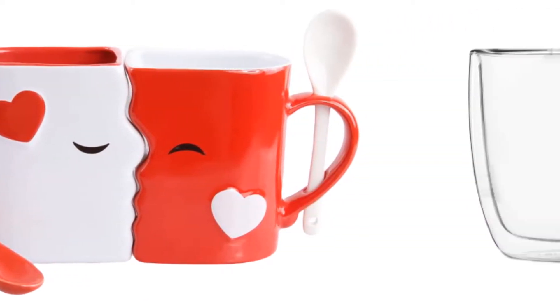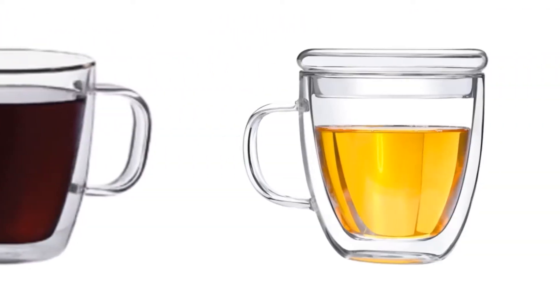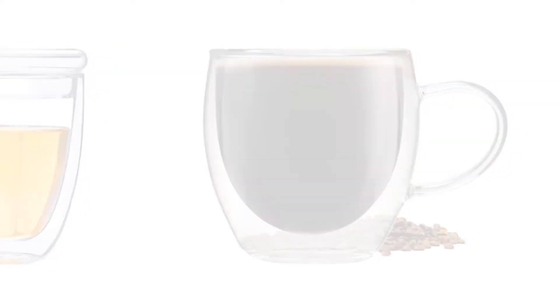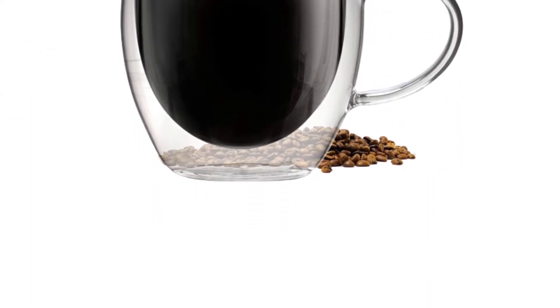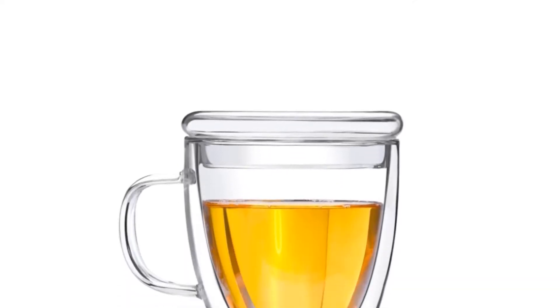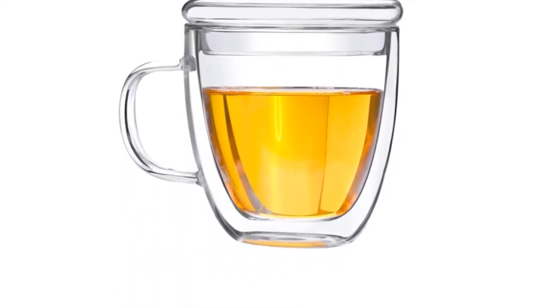Today I decided to review the top 5 best quality coffee cups on the market. I made this list based on my personal opinion, trying to rank them based on price, quality, durability, and more.